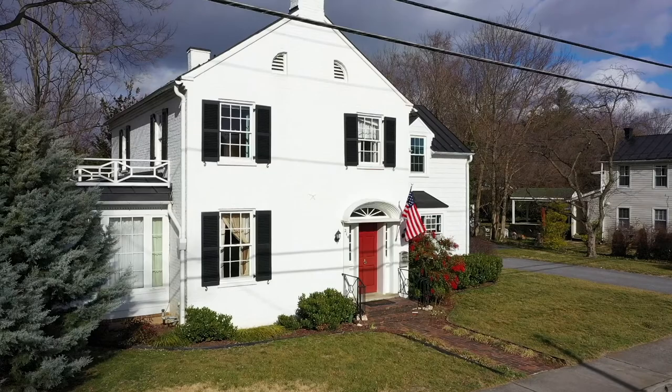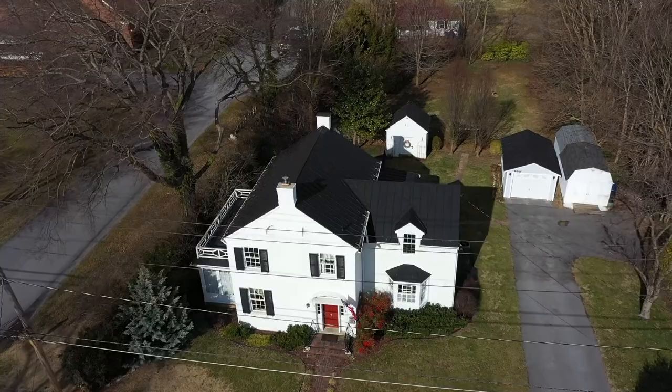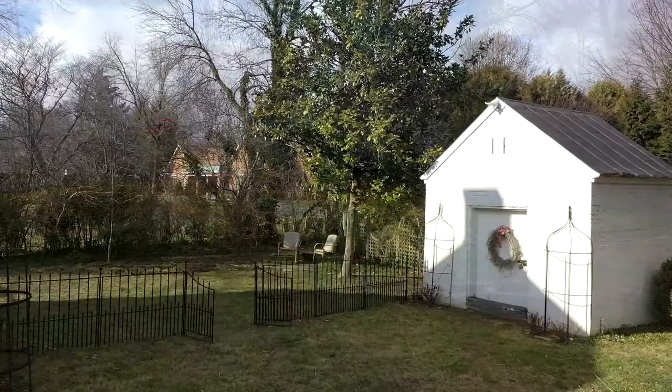Welcome to 214 East Main Street in Berryville, Virginia. Known as the James W. Thomas House, circa 1820, with a prominent presence on historic Main Street, this home sits graciously on a rare one-acre lush yard featuring a low-maintenance but high-impact garden that provides year-round color and privacy.